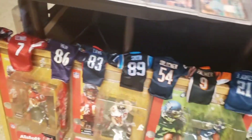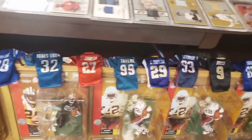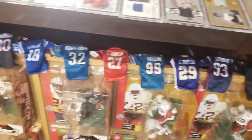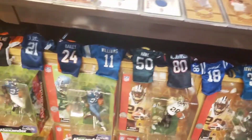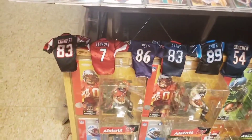I tried completing the set — all 32 — and to date I'm only missing one: the Cleveland Browns, which was Braylon Edwards. I never did get that one, but I got all the others. I do remember eating a lot of Burger King that summer.